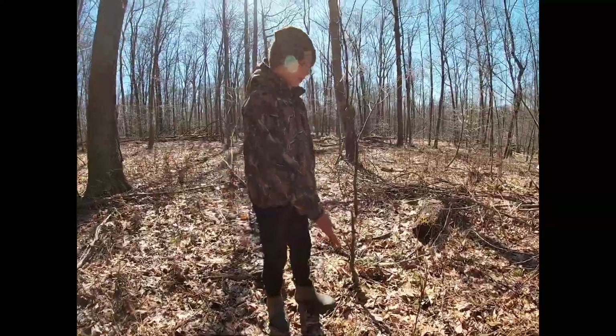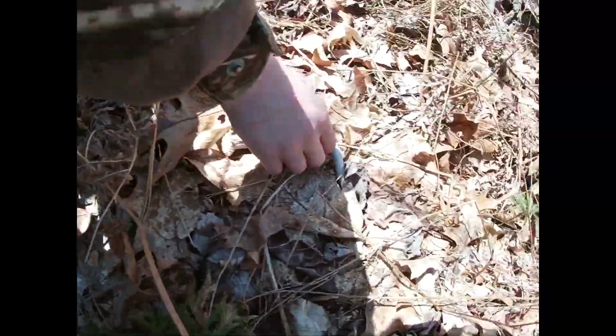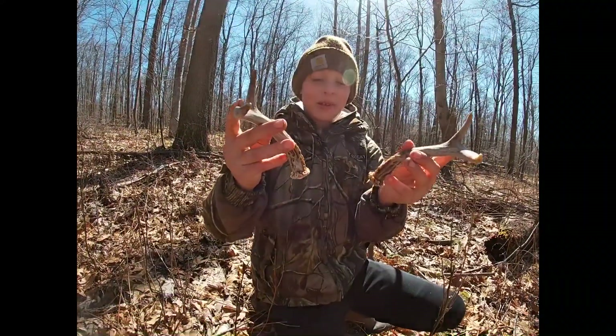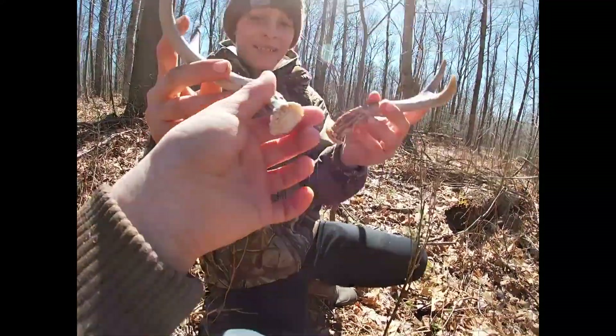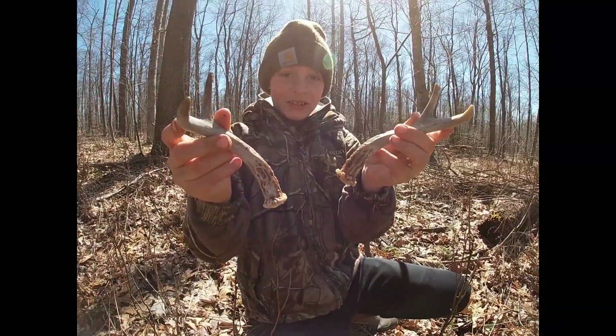All right, so I just found this 5x5 match set. It's a 4-point if I haven't picked them up. They've been dying for a while. That's a giant — biggest one of the year. See you at the next shed.